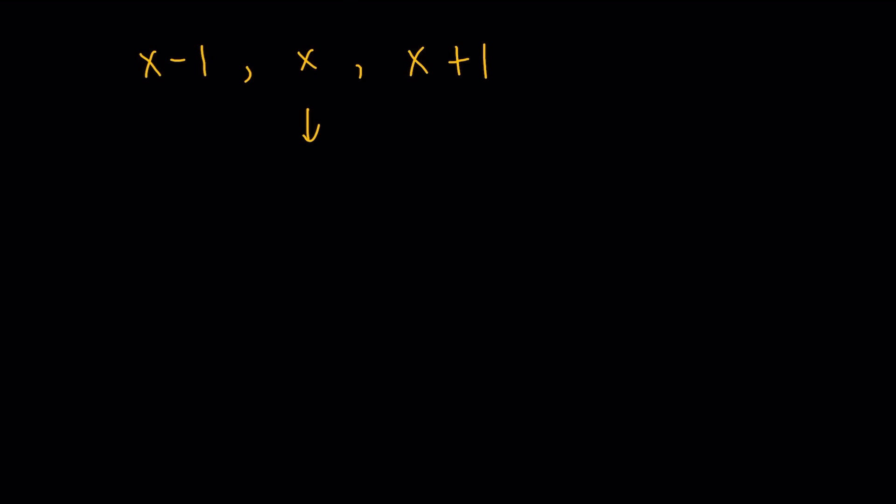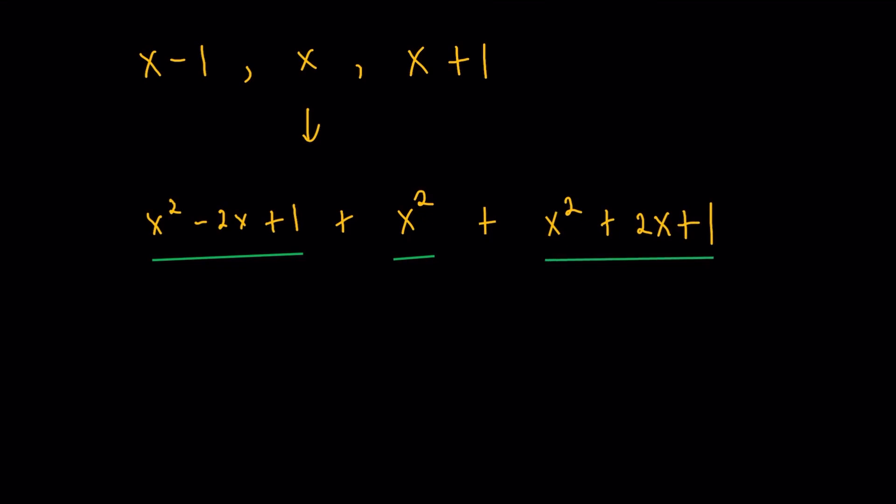So those are the three consecutive numbers. Let me take the squares. The first one becomes x squared minus 2x plus 1. Then x squared for the middle term. And the last one becomes x squared plus 2x plus 1. Now you can probably realize that the reason I represent it in this format, and not something like x, x plus 1, and x plus 2, is because I'm taking advantage of the symmetry here. If I were to add them up, it's going to be a very simple 3x squared plus 2, because the minus 2x and the plus 2x cancel out.